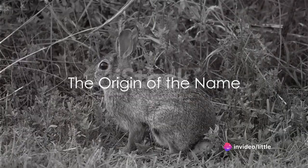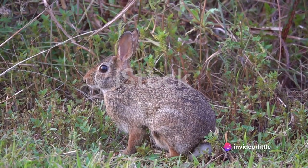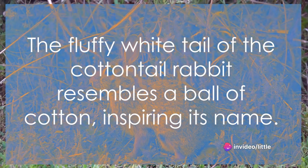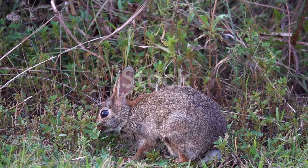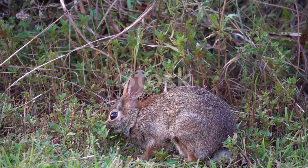Have you ever wondered how the cottontail rabbit got its name? It's not just a whimsical term. This humble creature, often spotted in North America, has a fluffy white tail that resembles a ball of cotton, hence the name.